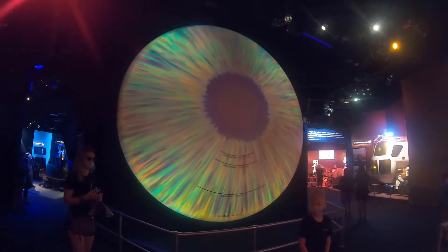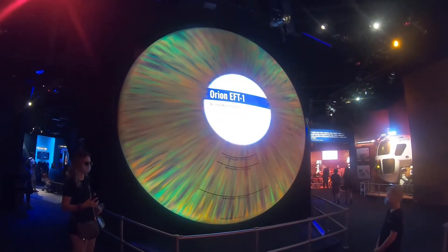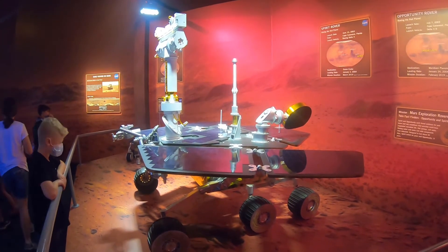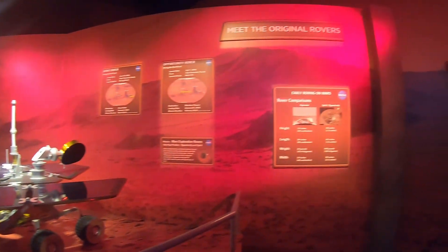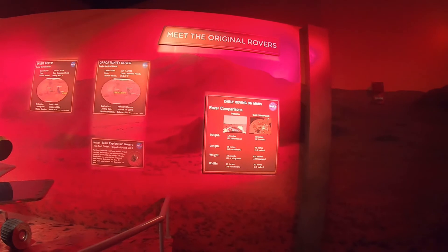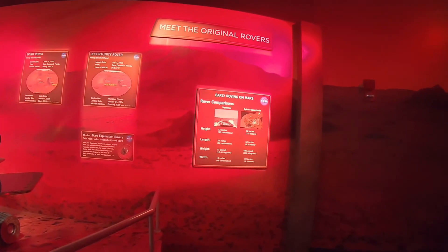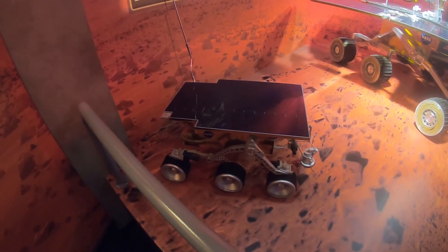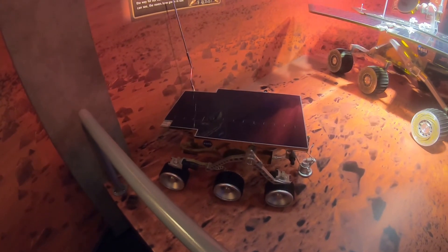It looks like they're building a shuttle. And it looks like this is one of the original rovers that went to Mars. It says 58 inches by 12 inches. This is the Sojourner Rover, built and launched December 4th, 1996.